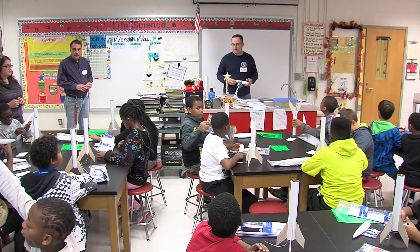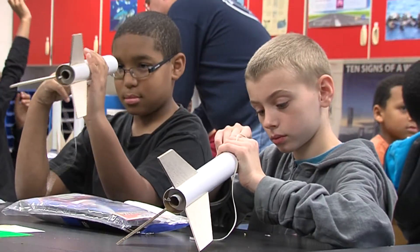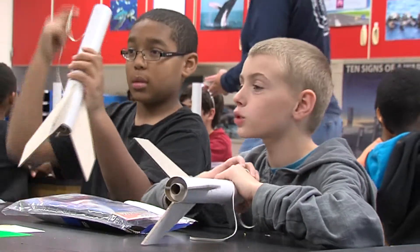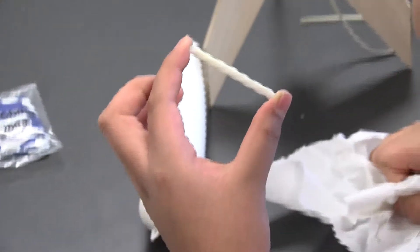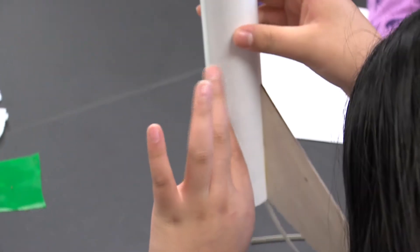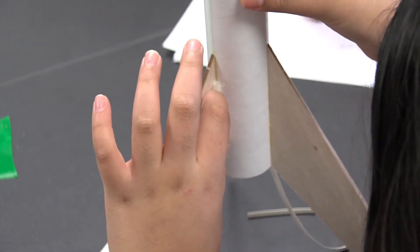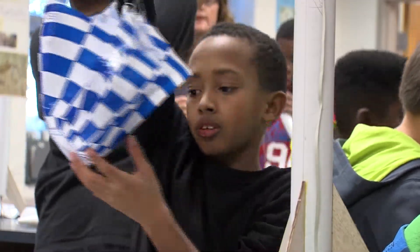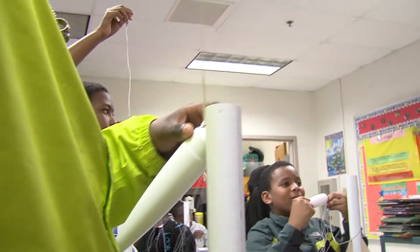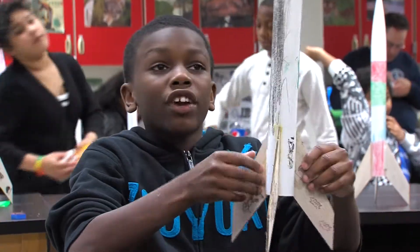For four weeks beginning in mid-October, these students met after school every Friday to learn how to build a rocket. Students would get one kit each and attach the fins to the base. Next, each rocketeer attached small pieces that look like straws to the base of the fins. The trickiest part comes when tying the strings of the parachute to the inside of the rocket's nose cone. Slide the parachute inside the rocket's base, put the nose cone on, and you have a functioning rocket.